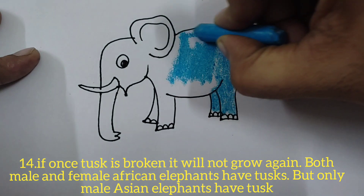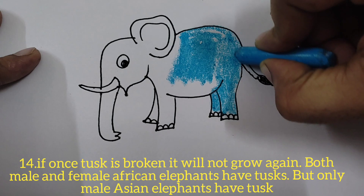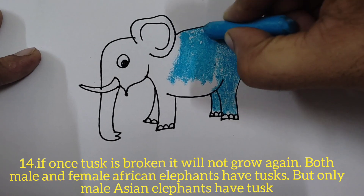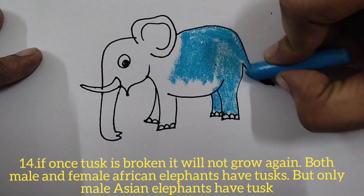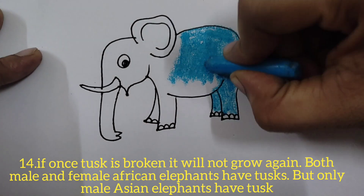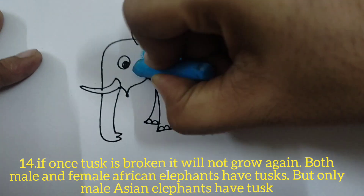If a tusk is broken it will not grow again. Both male and female African elephants have tusks, but only male Asian elephants have tusks — female Asian elephants do not have tusks.